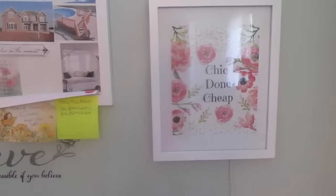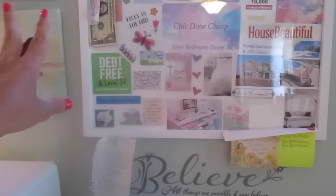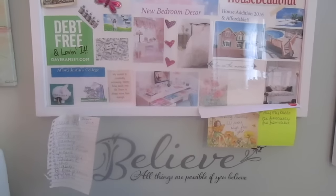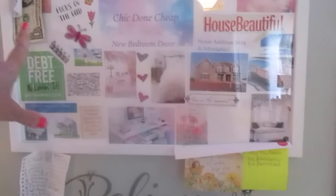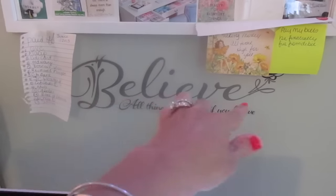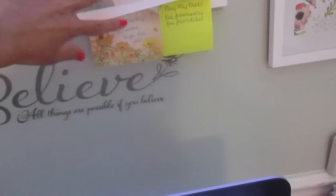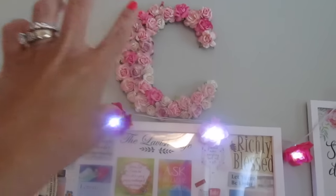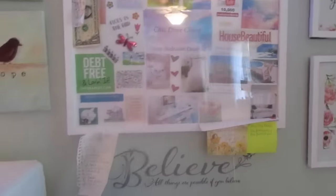I have my vision board filled with goals like paying off debt — my office space was on there and I managed to do that by March. There's also a dream house we want to build down south someday, angel sayings, and a Dollar Tree peel-and-stick that says 'Believe, all things are possible if you believe.' I add post-it notes with sayings and things I want to achieve to manifest my thoughts. Up here I took a cardboard letter and hot-glued some beautiful flowers on it.